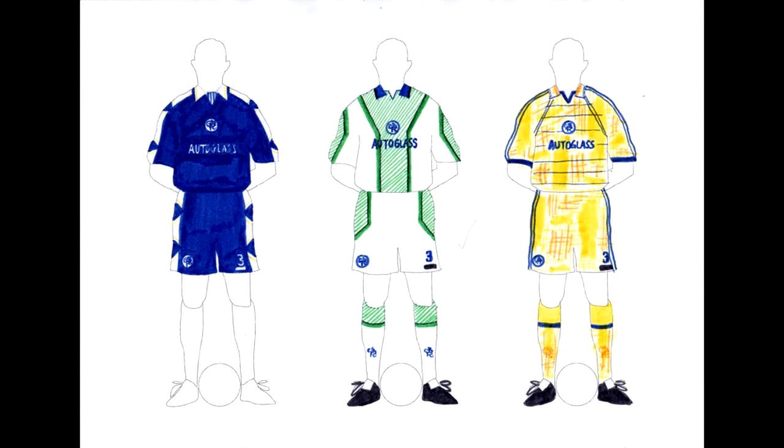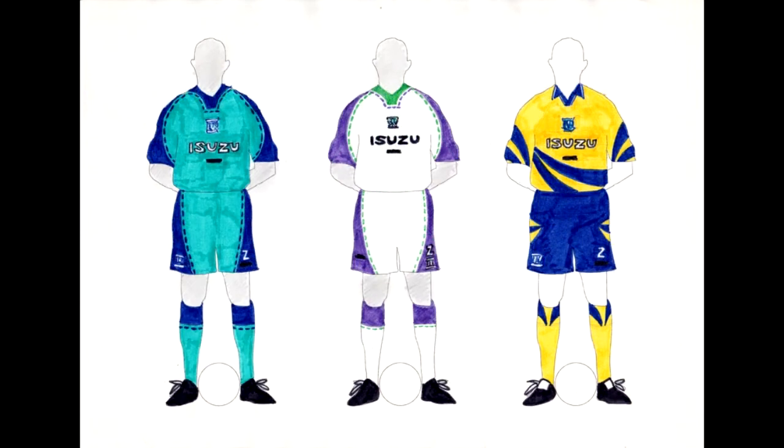Now we come on to Chelsea, and these are very weak — so weak I can barely ponder on them for more than a few moments. Inspiration was lacking on all three. I was trying to come up with white and green for the away kit — I think white and green could work on a Chelsea away kit, just not the way I've drawn it. I was trying to come up with some kind of shadowy complex pattern for the yellow third strip but it just didn't happen. Sorry Chelsea fans.